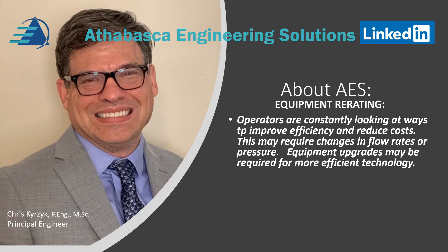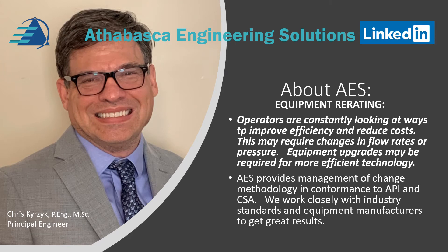Equipment upgrades may be required for more efficient modern technology. AES provides management of change methodology in conformance to API and CSA. We work closely with industry standards and equipment manufacturers to get great results.